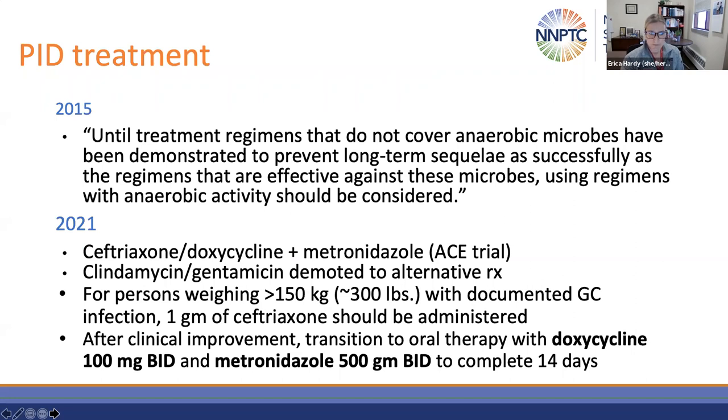Moving on to the treatment of PID. In 2015, we didn't have data to support a definitive recommendation for whether to add metronidazole to all cases when treating PID. The guidelines stated that until treatment regimens that do not cover anaerobic microbes have been demonstrated to prevent long-term sequelae as successfully as regimens effective against these microbes, using regimens with anaerobic activity like metronidazole should be considered. In 2021, we now have published data to support the addition of metronidazole to PID treatment regimens.